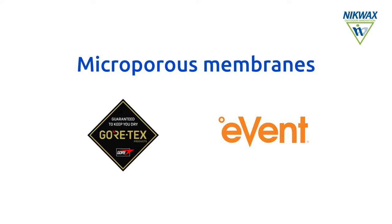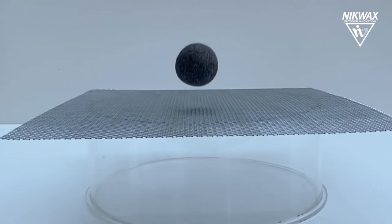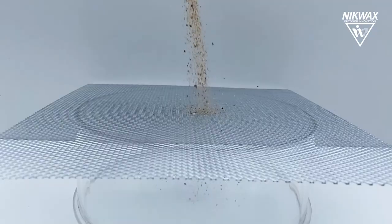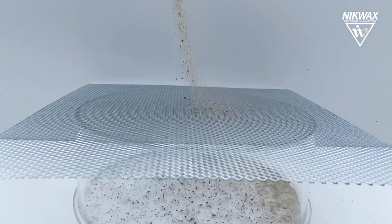Microporous membranes such as Gore-Tex and eVent have billions of tiny holes called micropores which are much smaller than water droplets, thus protecting us from rain, and at the same time much larger than a molecule of water vapour, allowing moisture to escape.